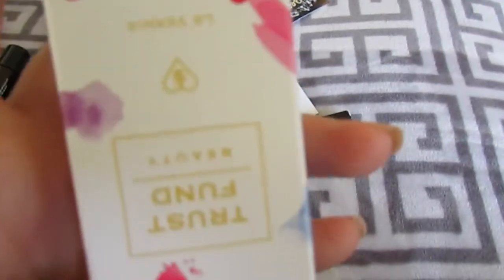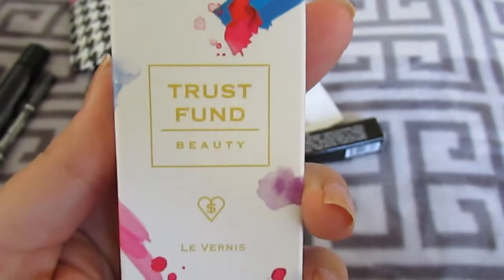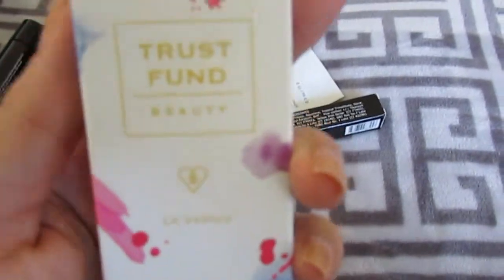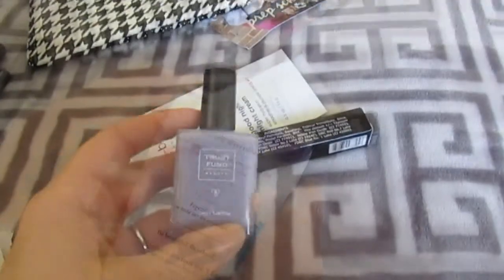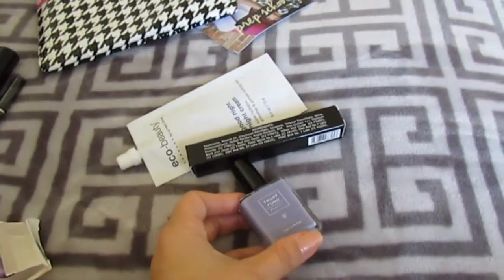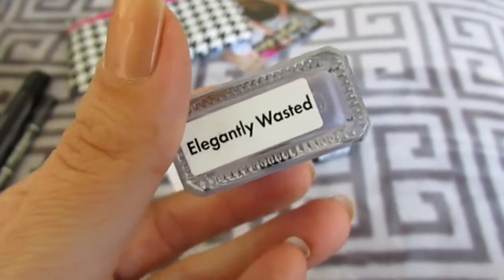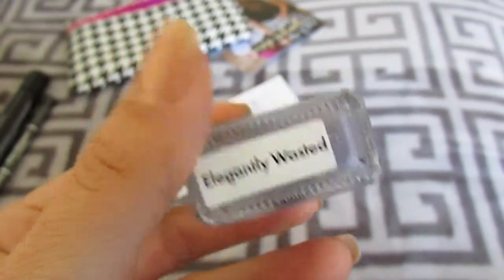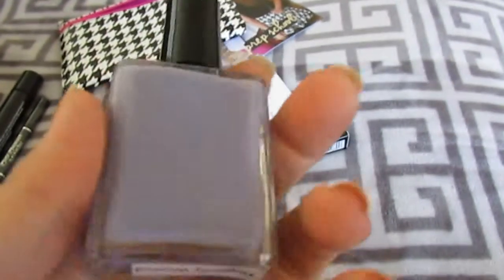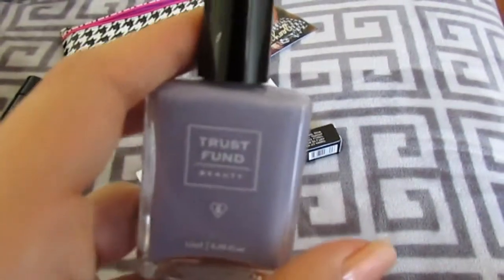What's this? True + Fund Beauty — let me open it. It's a nail polish, and the color looks like a periwinkle gold — 'Elegantly Wasted,' nice name for a nail polish. So now I have another color I can use.